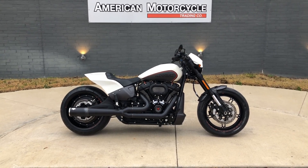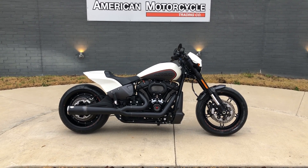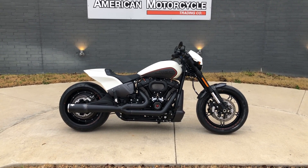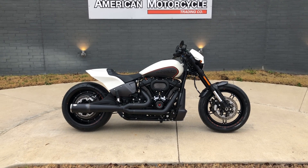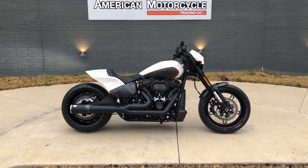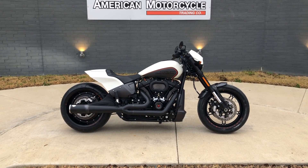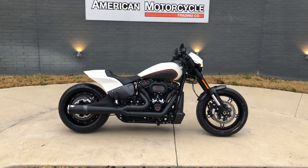Howdy folks, this is Rusty with American Motorcycle Trading Company here in Bedford, Texas. We've got a 2019 Harley-Davidson FXDRS. If you'd like to know more about it such as pricing, or if you'd like to view the Vinsmart VIN report which is very similar to a Carfax, or if you'd like to view the test ride video, you can click on the link below in the description and it'll take you directly to our website.